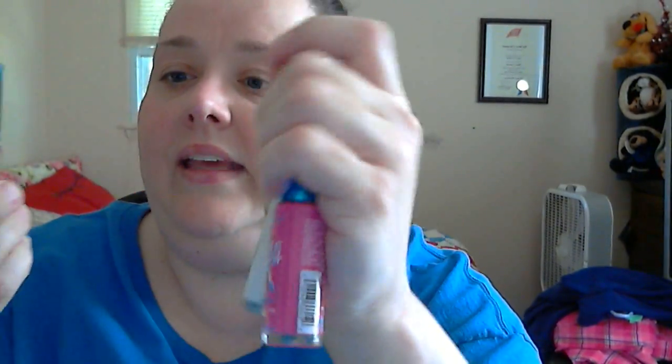I also got this pink one — I love this, it's such a pretty color. The name is 'Intense Pink.' And you can see the color difference between the pink and the white one, which is just called 'White.'